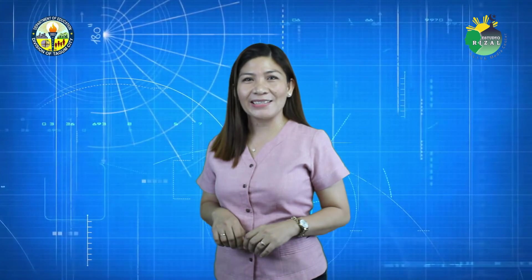This time, we will learn how to identify odd and even numbers. But before we proceed, please make sure that you follow these guidelines for us to have a meaningful teaching-learning experience.